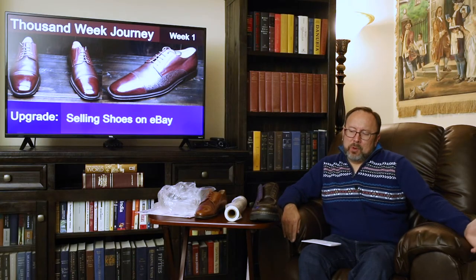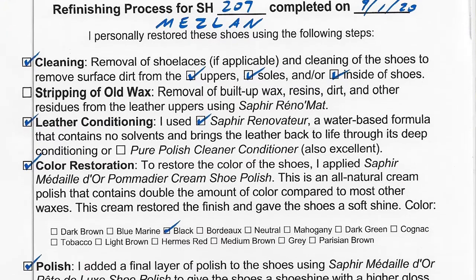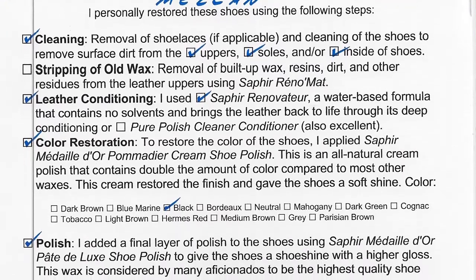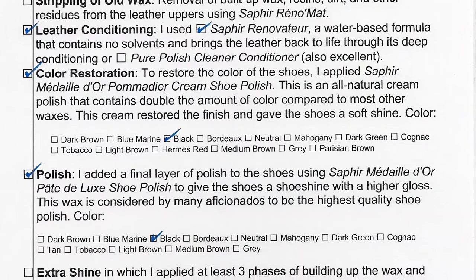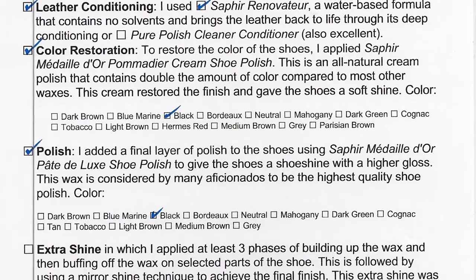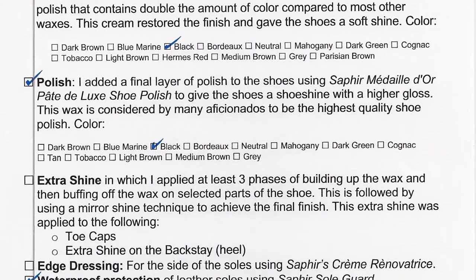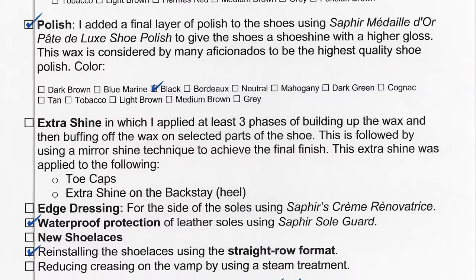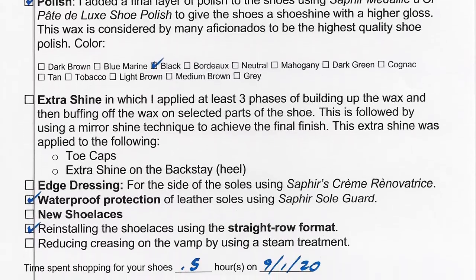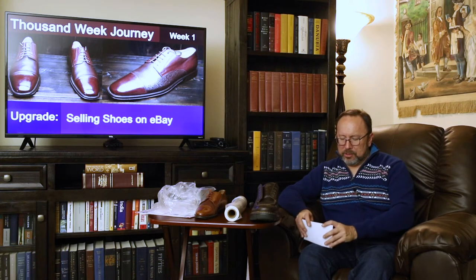I was more ambitious about this at the beginning — I even had a full-page checklist I'd mark off, noting when I'd used Renomat or Renovateur, what color of Saphir shoe cream, whether I'd retied the shoelaces in a straight bar format, and whether they were new. I even thought about logging how much time I spent shopping and the mileage. Nobody cares about any of that stuff, so I've ditched it.